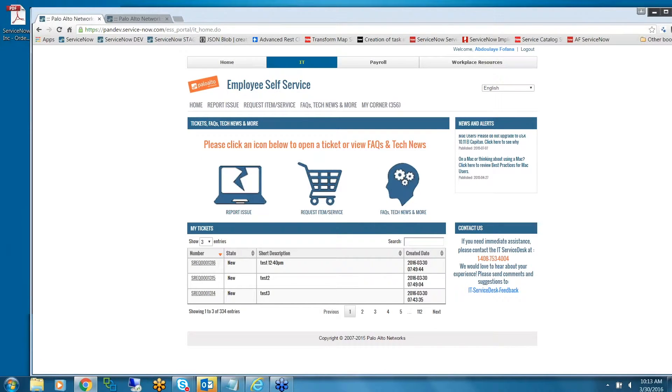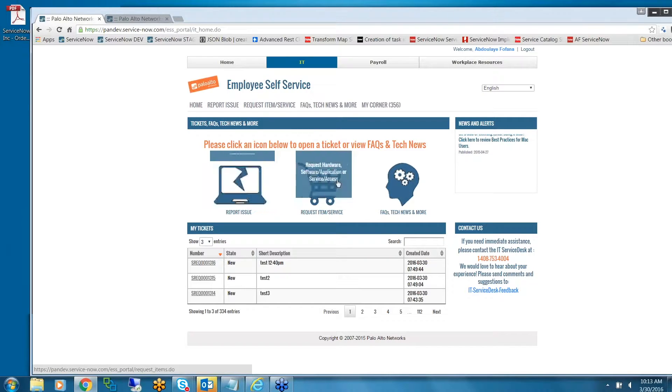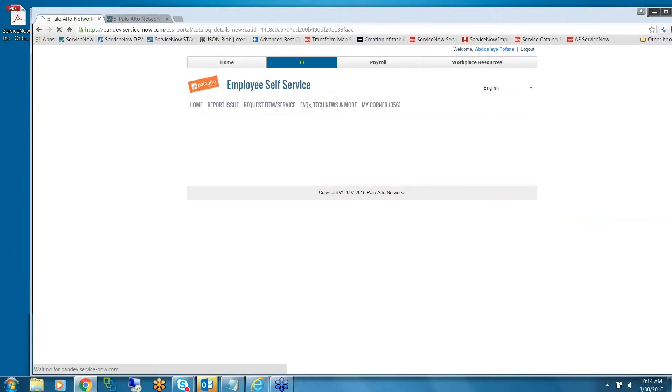This is pretty much it for the IT portal. The backend will create an incident, an order fulfillment request, or a service request based on what type of service you choose. For services, we have access requests — those will create service requests. Service requests was a custom app we built.